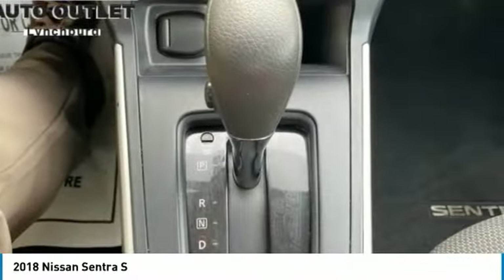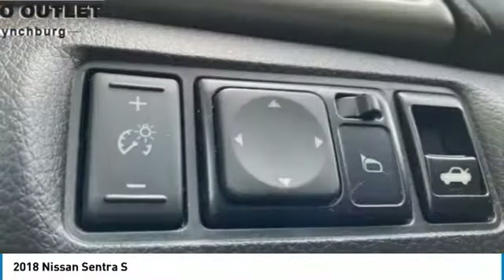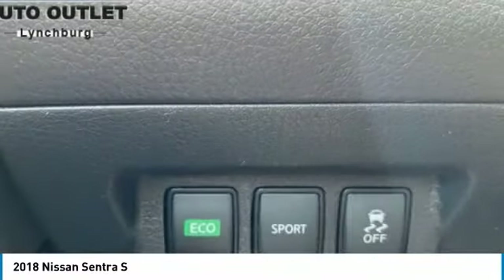Speed control, rear window defroster, low tire pressure warning, trip computer, power windows. Come see the car for yourself.